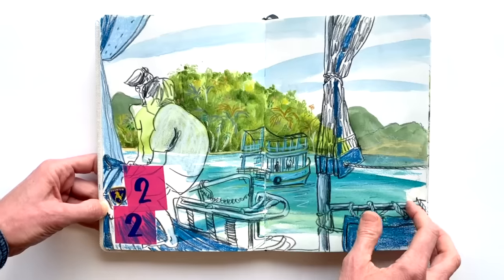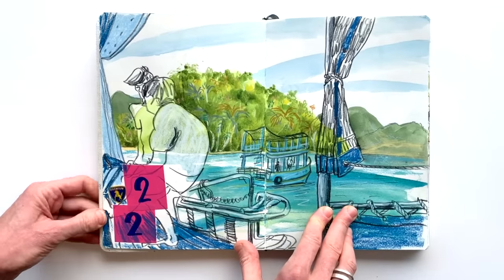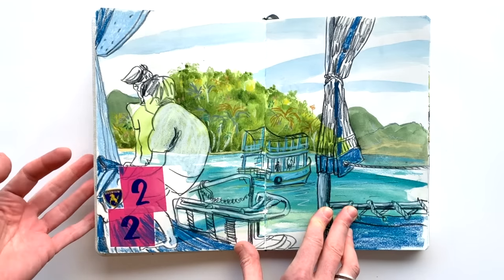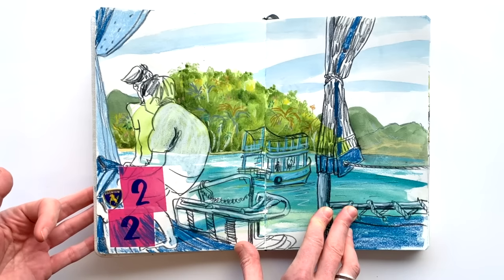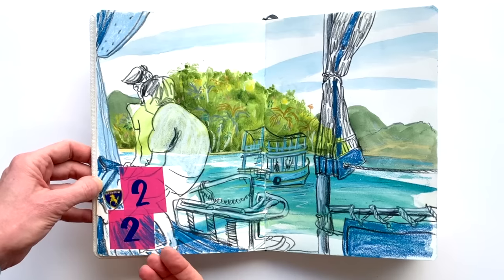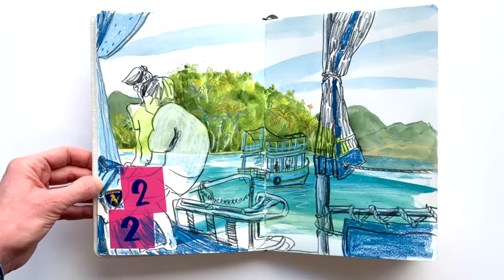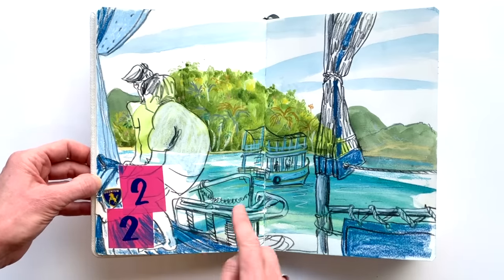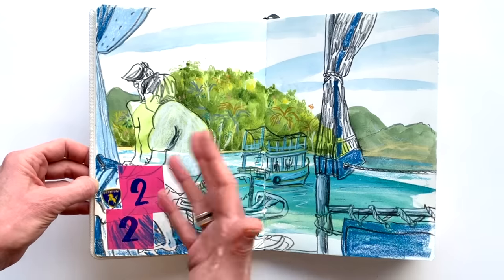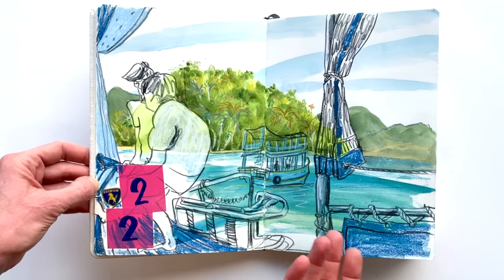Here you can see I have some stickers — the pink ones are stickers we had on our chests for the ferry transfer, and this is a sticker from an apple. Just small mementos, little things I like to keep and use in my sketchbook. I'm really happy that our boatsmen are in there — they were fishing and napping in the meantime. We did some snorkeling in that beautiful blue water with fantastic fish around us. I will never forget because of this drawing.